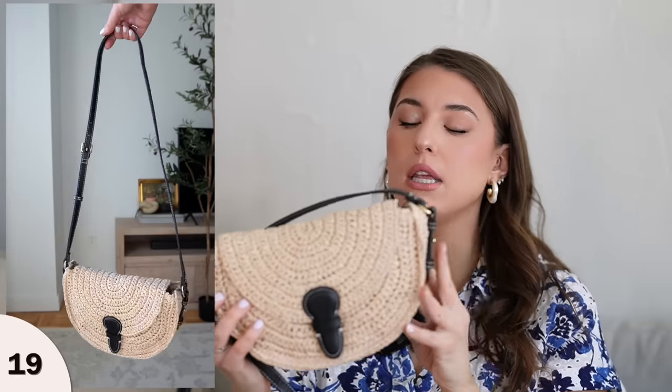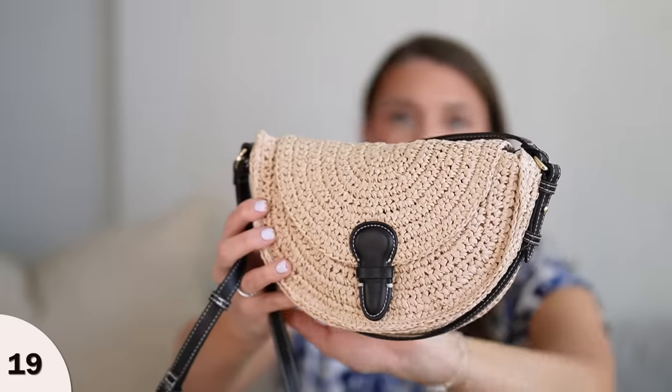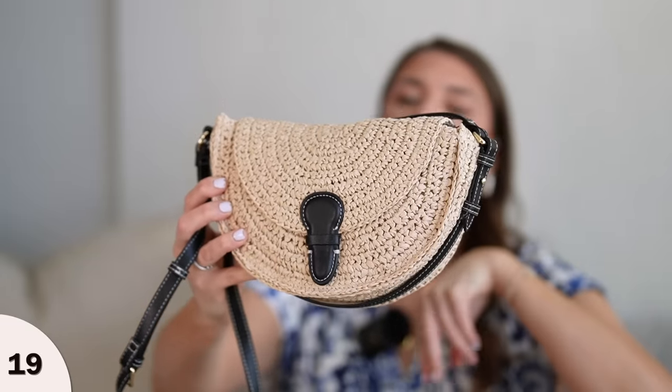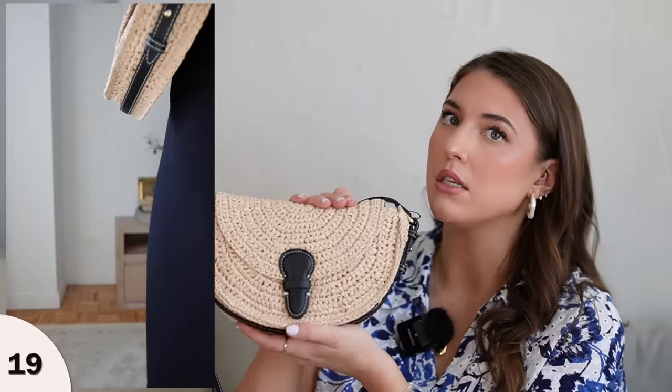Now if you're looking for a bag that actually fits more things, this is a really nice crossbody rattan bag. I'm so into rattan with black accents lately. You can fit your phone, wallet, keys, and much more. It fits comfortably as a crossbody and you can adjust the strap to do it as a shoulder bag as well. The black and rattan detail is so on trend right now, and it's really lightweight so it's not going to be too heavy to carry around. I'm loving this bag.